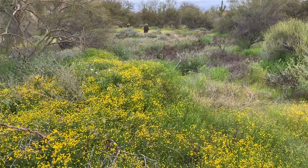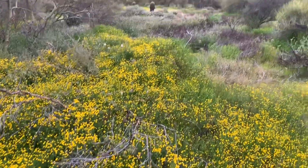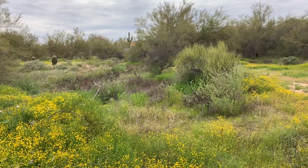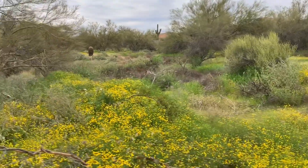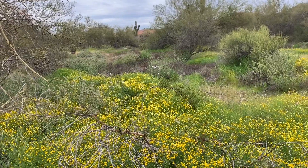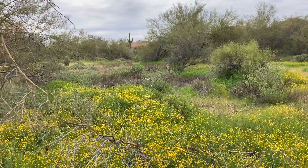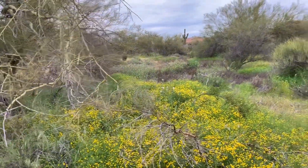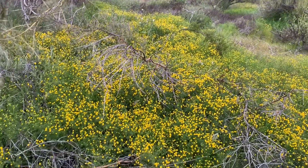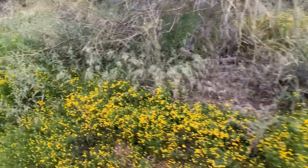Over here we have a field of globe chamomile. It's all over the place right now. It's not native to this area — it was introduced and it's choking everything out, as you can see, and it smells like garbage.